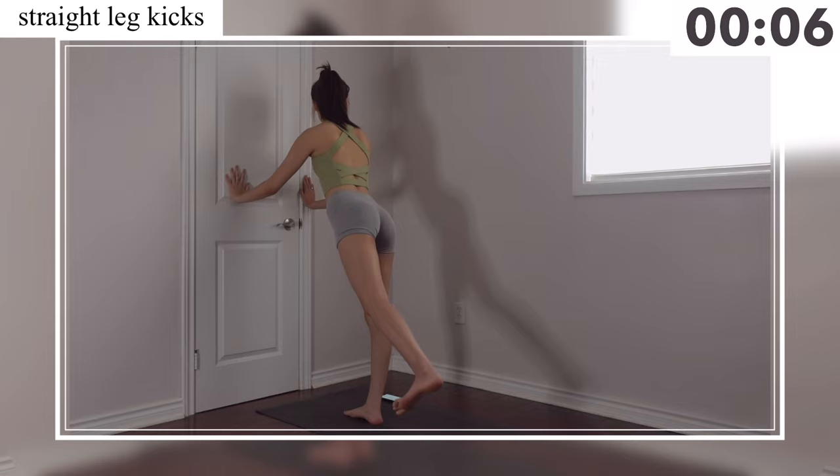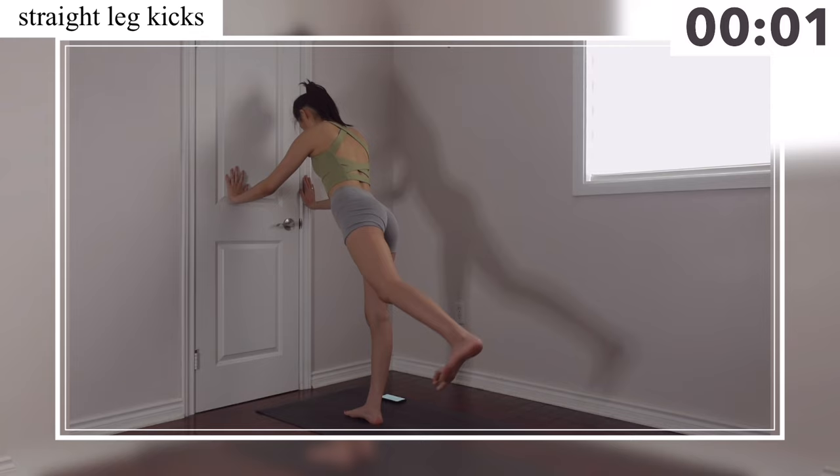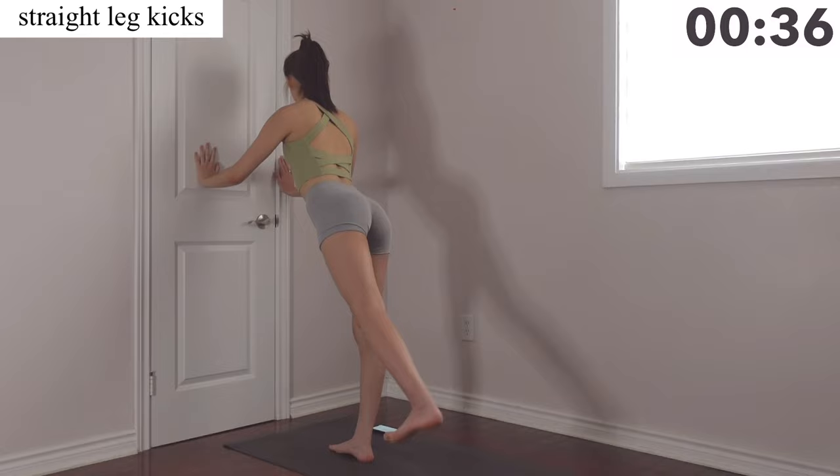For the next move you're going to switch to the other side. Remember, it's not about how high you can kick your legs — it's really about engaging your booty and your back thighs while maintaining your core tight.